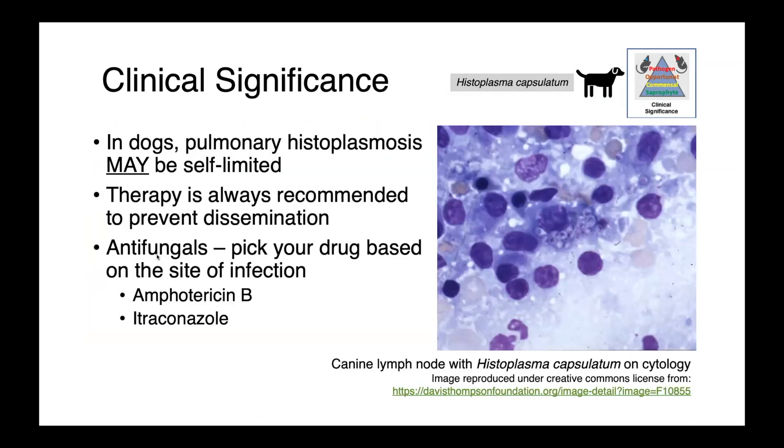In dogs, pulmonary histoplasmosis may be self-limited, although therapy is always recommended to prevent dissemination. Antifungals should be selected based on the site of infection — amphotericin B and itraconazole have both been used. In this image here, you can see cytology of a canine lymph node with Histoplasma capsulatum — all these nice little organisms.